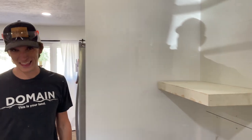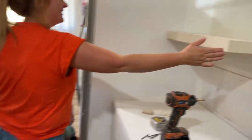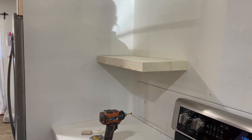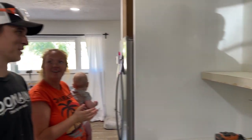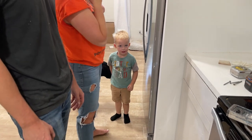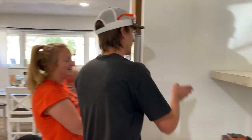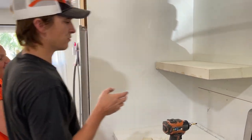We had the wrong shelf on there — this one doesn't reach the end. The problem is the wall is very much not straight. I'll have to cut the corner off the shelf to form-fit it to the wall. But we've got a shelf in!